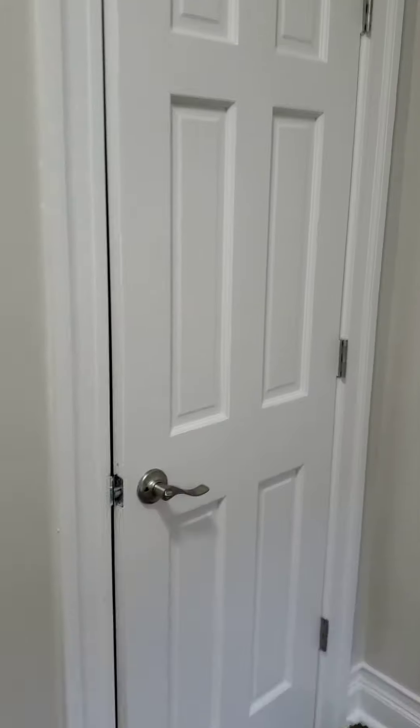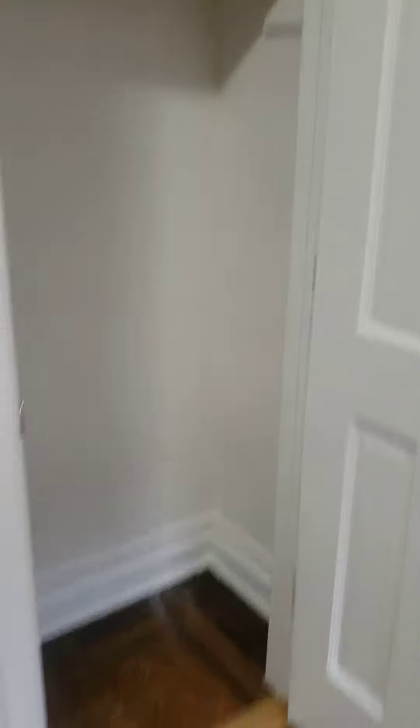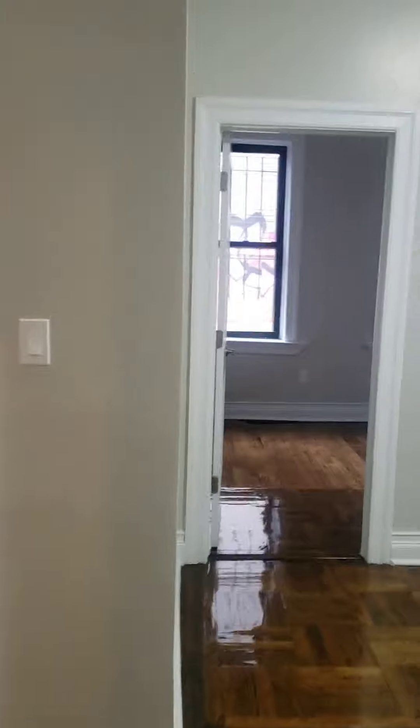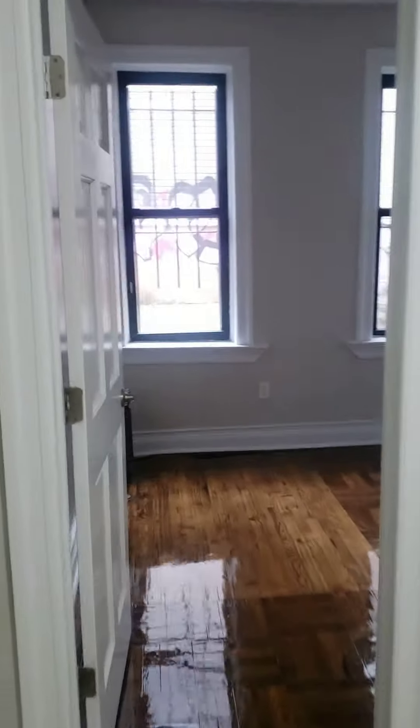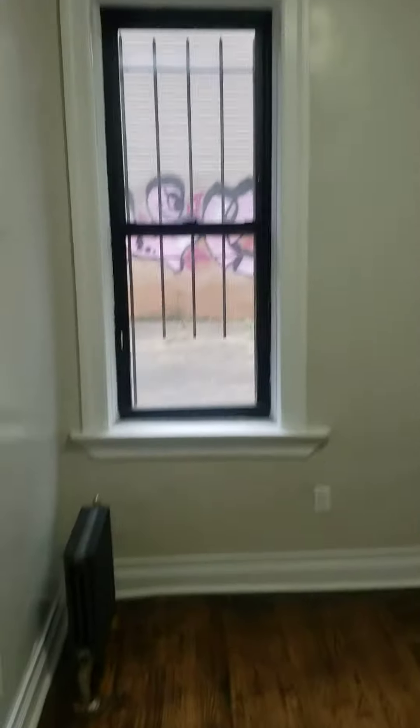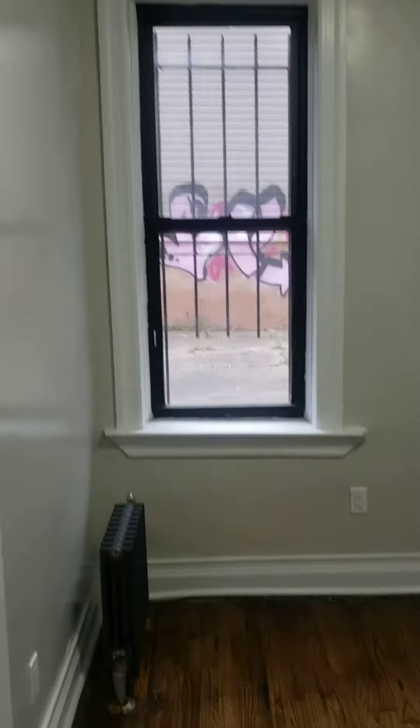Here's the closet. This is the smaller of the two bedrooms — this is the back of the building. Nice closet in here as well.